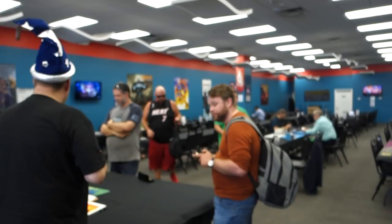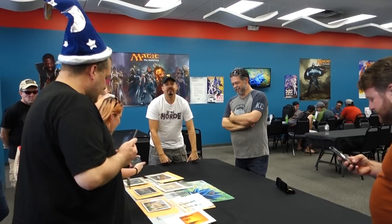Alright guys, welcome back, it's me Daniel with VintageMagic.com in sunny Orlando, and we're looking at some cool Alpha Magic: The Gathering art. Welcome to Open Boosters — we all did videos of this but this is my little vlog video. Got some cool people coming.